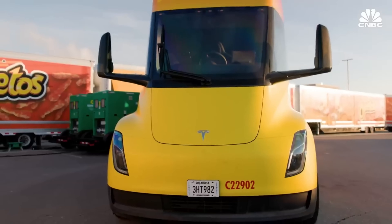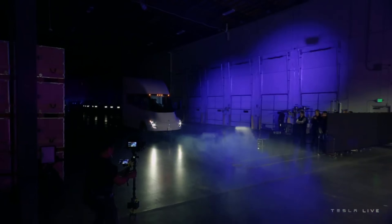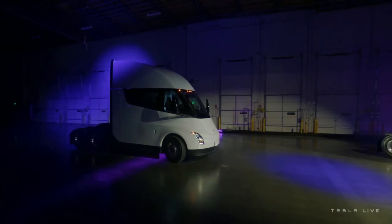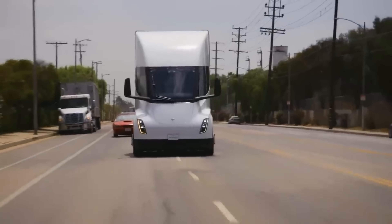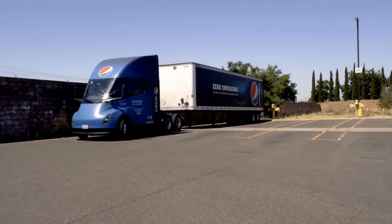While the future of electric trucks is bright, the path to widespread adoption isn't without obstacles. We'll discuss the challenges facing electric trucks, including cost, range anxiety, and infrastructure needs. Additionally, we'll explore potential solutions and innovations that could accelerate the adoption of electric vehicles in freight and transportation.